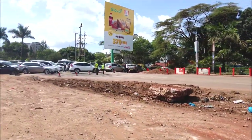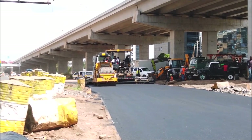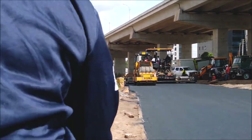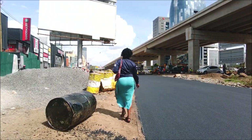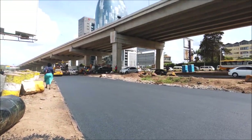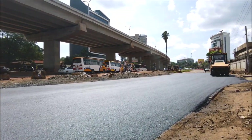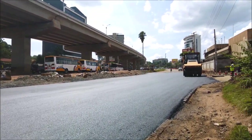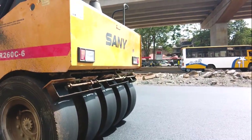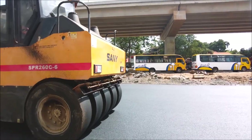The traffic was diverted to Woodvale Grove, which is just a small street along Wayaki Way, so that this road can be re-tarmacked. Another thing I did notice is that the tarmacking seemed to be smooth. Nowadays you can tell how strong the tarmacking is by judging how smooth it is. I just wanted to show you what has been happening along this section.